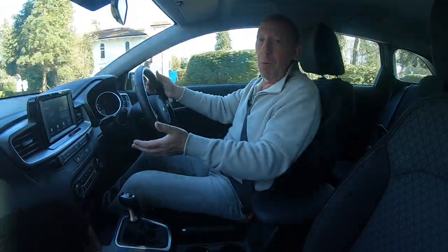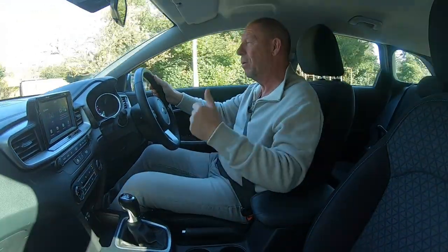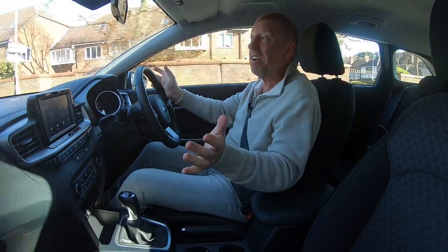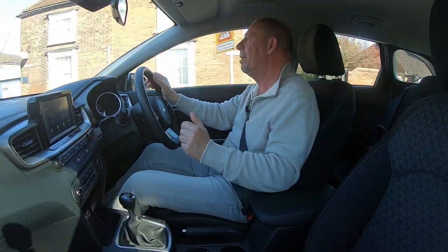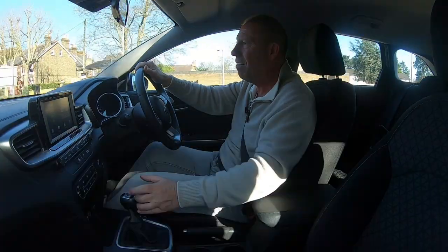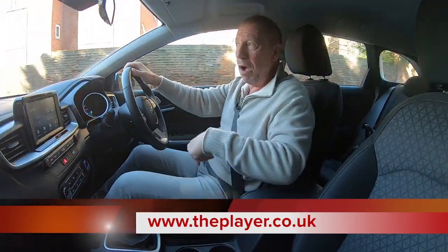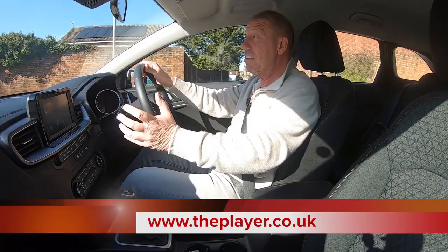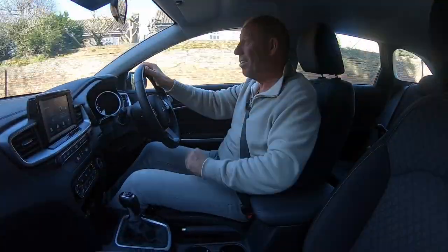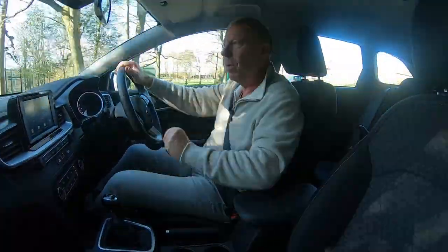We review hundreds of cars on this channel — click around to find more. We also have a free 220-page magazine at www.theplayer.com covering cars, boats, holidays, golf, cigars, and wines — everything us guys love. Don't forget to subscribe, like, and comment. This is AJ The Player signing out and wishing you safe driving.